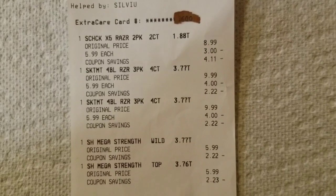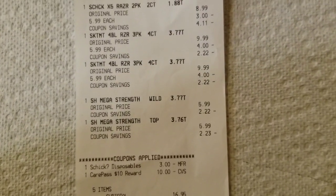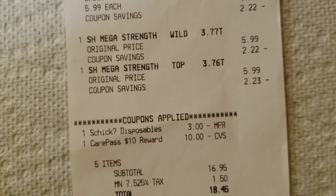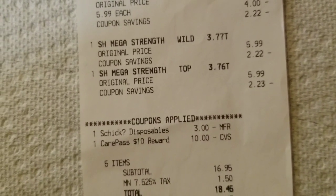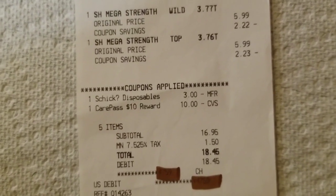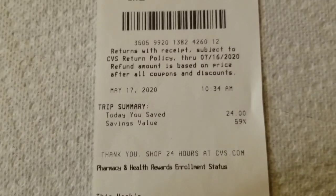Here are the razors at the top of the receipt. The razors were on sale for $5.99 each. And then the nail polish — you can see that there. How I ended up doing this transaction: I had a $3 manufacturer coupon and I also had $10 rewards in my CarePass, so I used that. My subtotal came to $16.95, plus tax was $1.50, and my total out of pocket was $18.45.